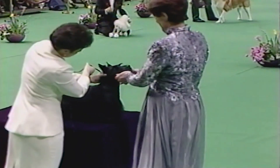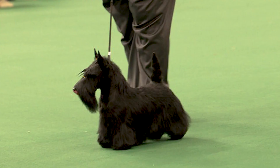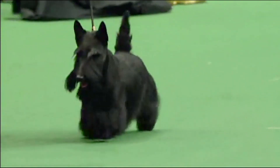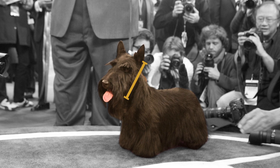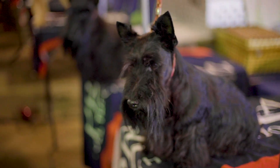When a judge is examining a Scotty, one of the features they're looking for is the head. The head is long, with the skull and muzzle appearing as parallel lines. The dark eyes are set wide apart and well under the brow. The outer edge of the ear should form a straight line from the sides of the skull. It's this ear and eye placement that give them an alert, intelligent expression.